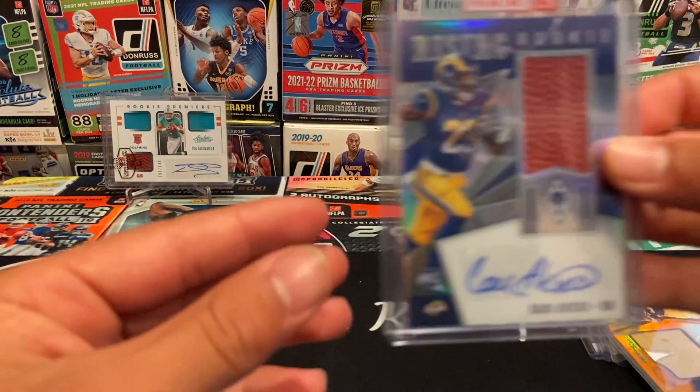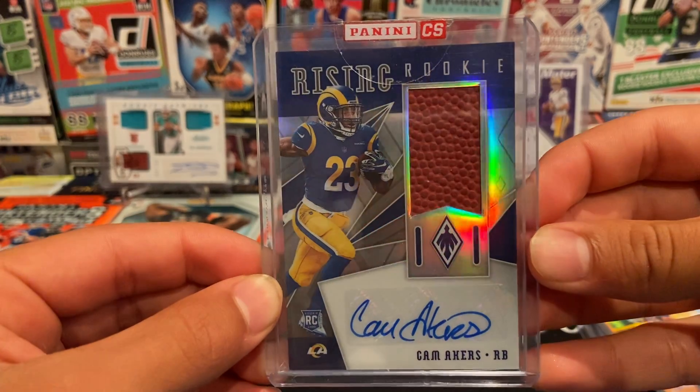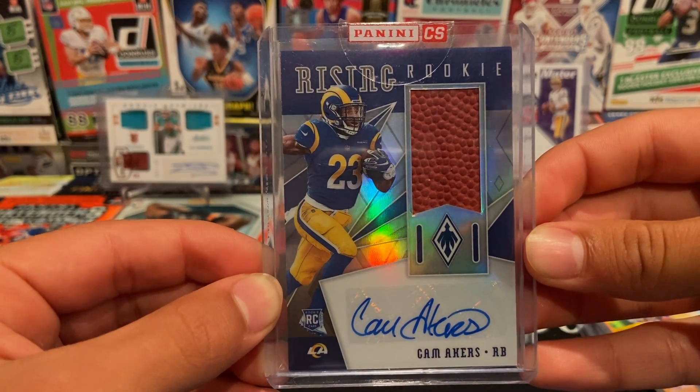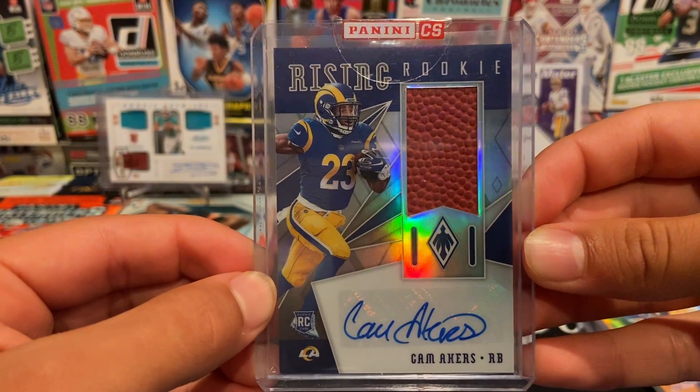Next we have another Cam Akers — this was a redemption I got a while ago. Rising Rookie Cam Akers from 2020 Phoenix, a big chunk of a football there — rising rookie patch autograph.